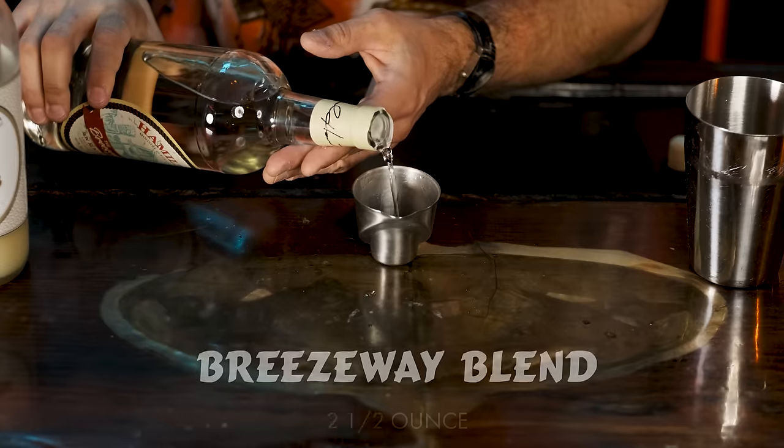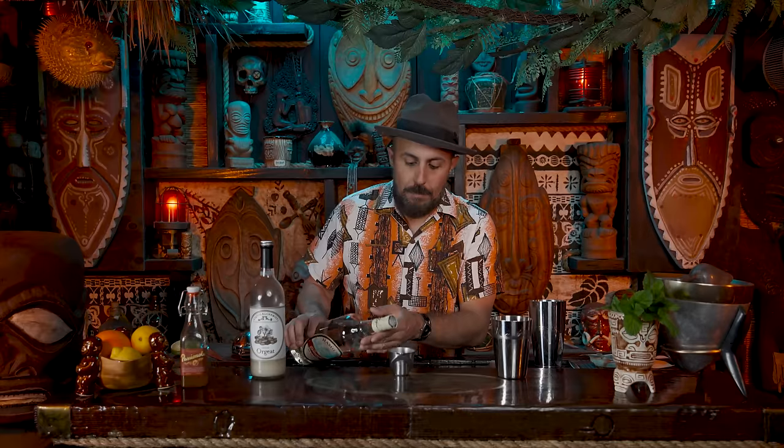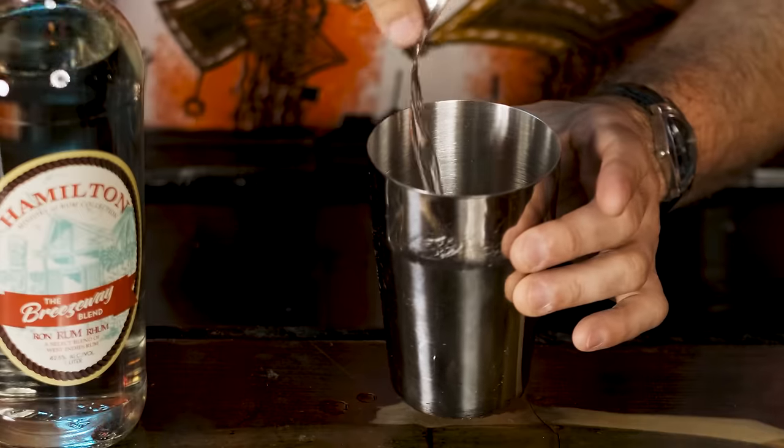For the rum, I wanted to make sure you could really taste it, so we're going to do two and a half ounces. I know it's kind of a lot, but I really want the rum to be the focal point of this cocktail. And at 42.5%, you've got a little bit of room to add a bunch more rum without turning into super wasted time.